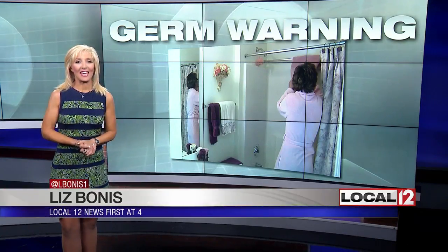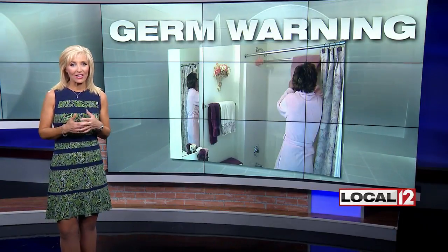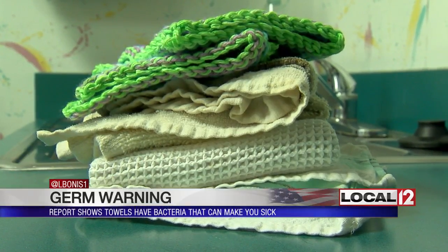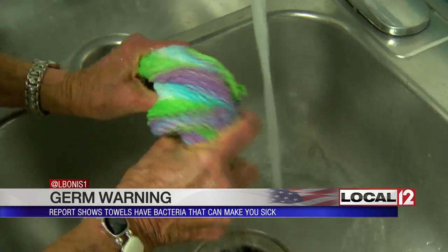Got a germ warning for you today. It's about something you don't usually think of in the bathroom or the kitchen that might be making you sick. A new report from the American Society of Microbiology says it's likely not what you think when it comes to bacteria — while you likely have harmful bugs that accumulate in your kitchen, believe it or not, you don't think of them as being on your towels.